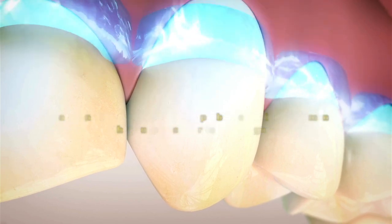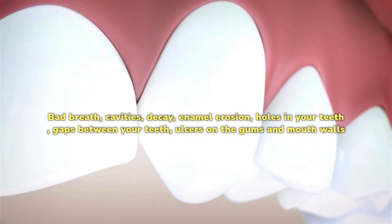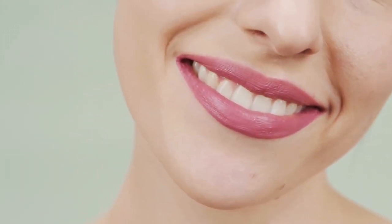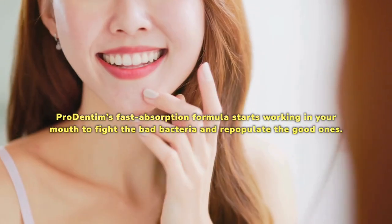It is the only remedy in the world that actually treats your teeth and gum diseases. Bad breath, cavities, decay, enamel erosion, holes in your teeth, gaps between your teeth, ulcers on the gums and mouth walls, and other severe conditions can be treated by Prodentim's advanced probiotic technology. Prodentim's fast-absorption formula starts working in your mouth